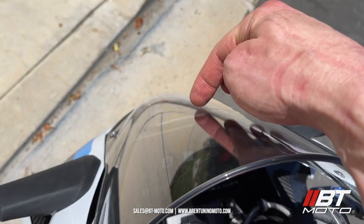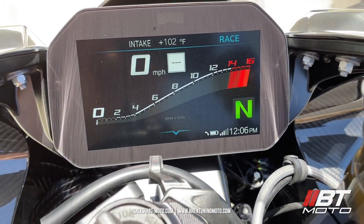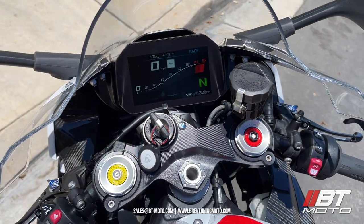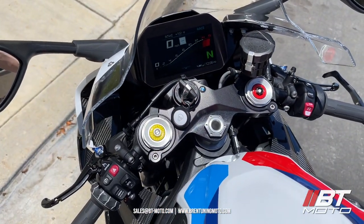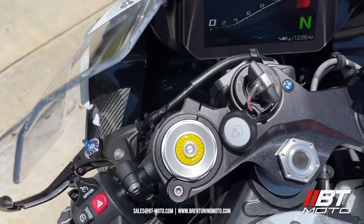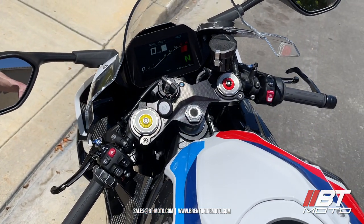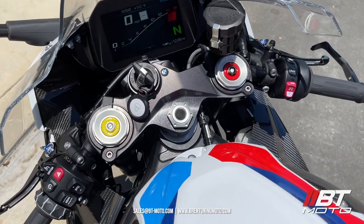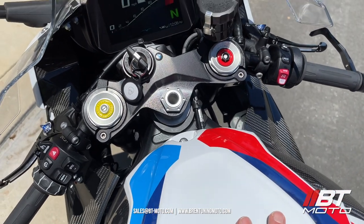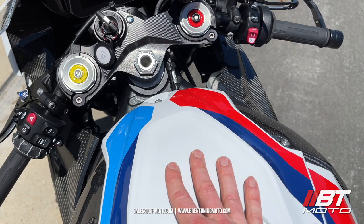When you get the flappers open, you still need an IAT kit to move the sensor all the way to the front of the bike so you get true ambient. When you get true ambient, you get more power — that means taking off from stop-and-go traffic is going to be a lot less lazy. I've noticed this bike is very lazy getting out of traffic. The BT Moto flash and IAT kit will fix that.